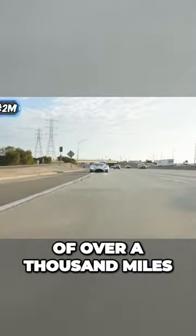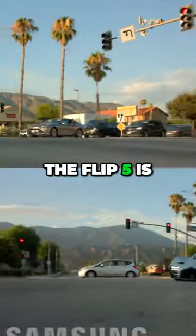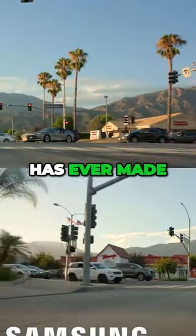Even though this car uses hydrogen instead of gas, it still has a range of over a thousand miles and a top speed of 221 miles per hour. The Flip 5 is the most innovative phone Samsung has ever made.